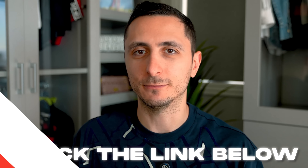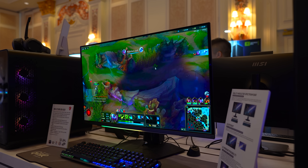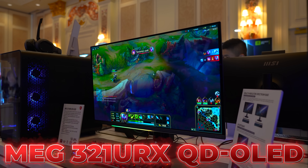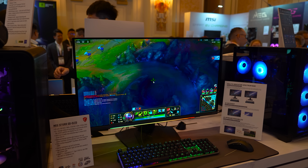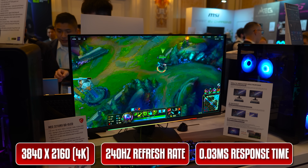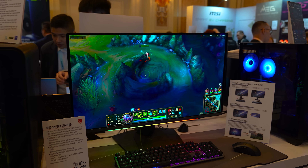MSI's MEG 32-inch QD OLED monitor is quite possibly the most interesting monitor I have seen at all of CES. Aside from the high-end specs like 4K resolution, 240Hz refresh rate, and 0.03ms response time, it has a fascinating AI feature.